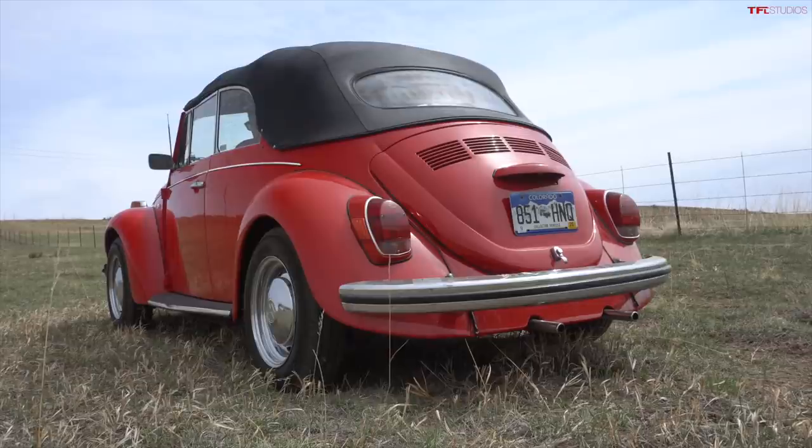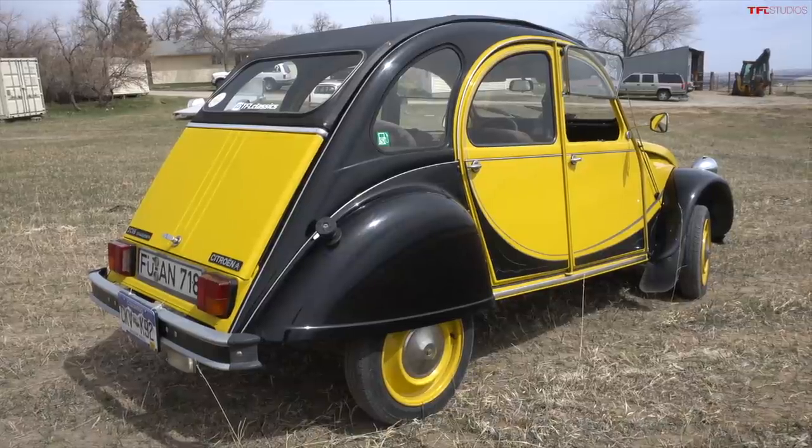Let's talk about the different philosophies between the Volkswagen and the 2CV because they could not be more different. First of all, that Volkswagen has between like five and six inches of ground clearance — it's a standard small saloon car. The 2CV has like eight or nine inches of ground clearance. This thing would put a lot of Subarus to shame, because it was built to traverse some truly terrible rural French roads.